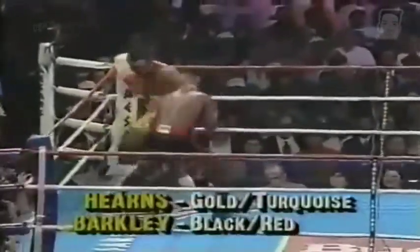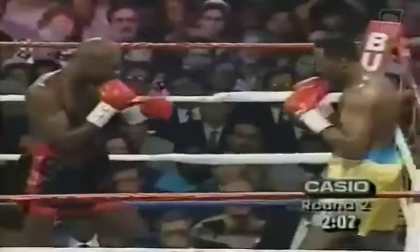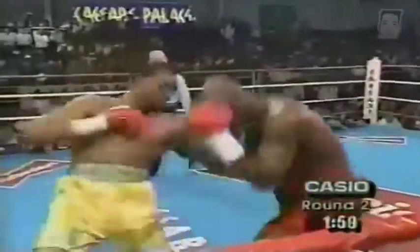Hearns lands another big right hand. Hearns' connect percentage a lot higher. Hearns was always known for a straight right hand, but he's always had a great shot to the left — uppercut. Hearns lands a bit low with the left and Barkley comes back. Barkley lands a roundhouse, and it ended in the third. By being so relaxed, that's going to save a lot of energy for him.